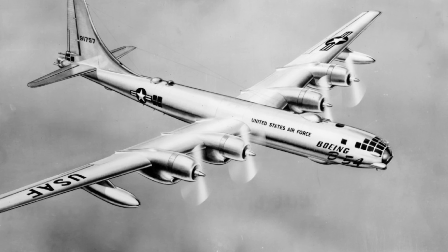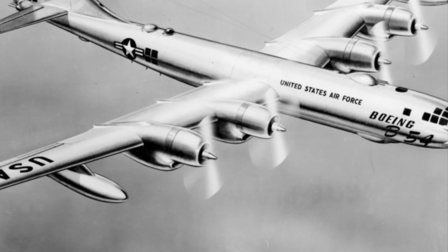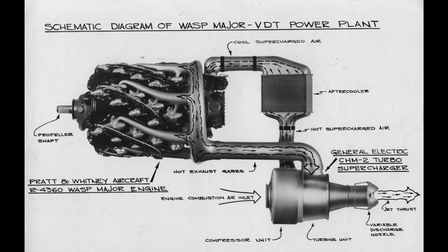The B-50's Pratt & Whitney R-4360s were replaced with R-4360-51s featuring variable discharge turbine engines producing four and a half thousand horsepower or 340 kilowatts each. The 28 cylinders in four rows are arranged in a radial layout. Exhaust gas exits via a pipe and spins the turbine, which increases the pressure of incoming air — that pressurized air then goes into the cylinders at high pressure, hence the turbo supercharging. Exhaust gases were also expelled through a variable area nozzle, and by squeezing this nozzle, jet thrust would be generated adding another one thousand horsepower over the standard B-50 engine. It really was a clever design.